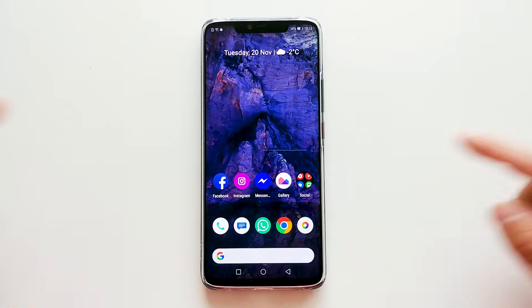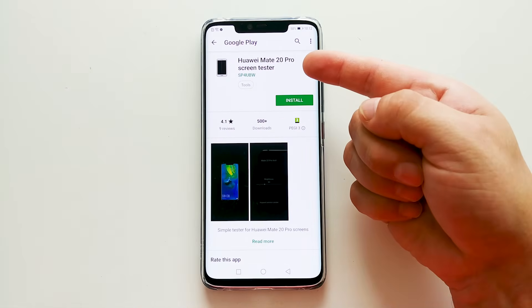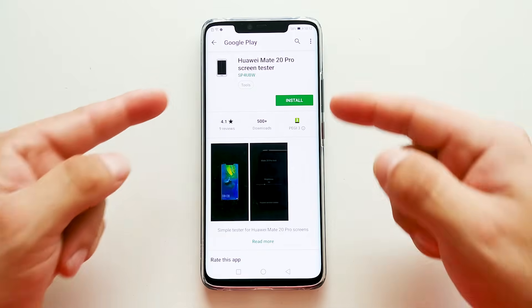Hey, what's up guys, Fonte here. As you may know, mere days after the launch of the Huawei Mate 20 Pro, some users are reporting an issue with the phone's display.